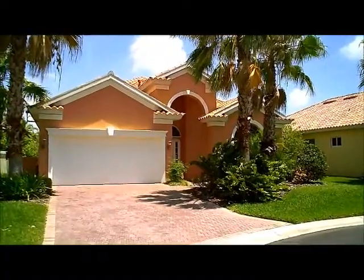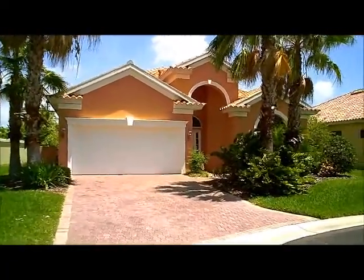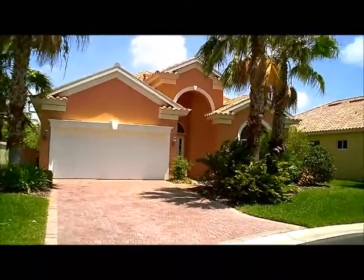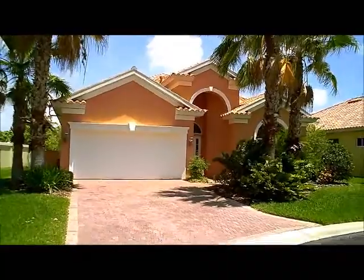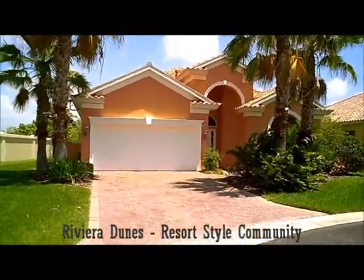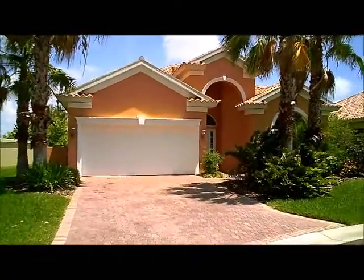Folks, this is one of our newest auction listings. We're located in beautiful Palmetto, Florida. This is located in a very private, intimate community called Riviera Dunes. This is a gated community, complete with a clubhouse and all the resort style amenities.